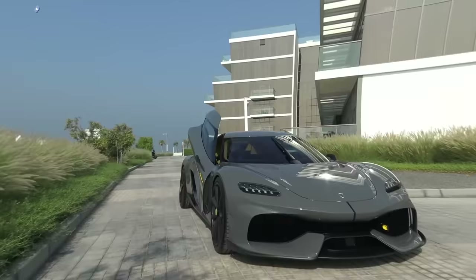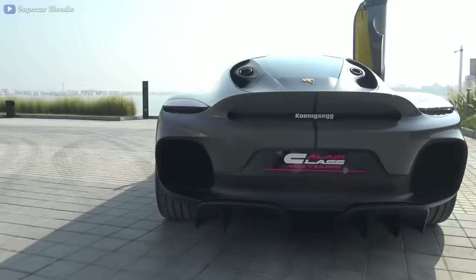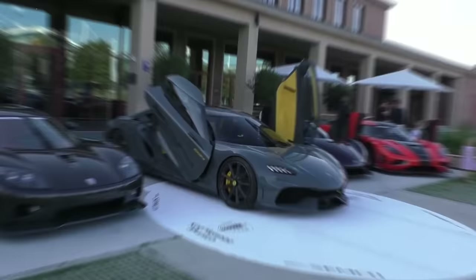Koenigsegg's dehedral synchrohelix doors might have the strangest name for a door you've ever heard. But the doors really do live up to their strange name, because they're just as strange as the name.